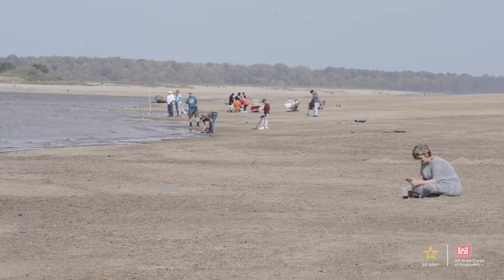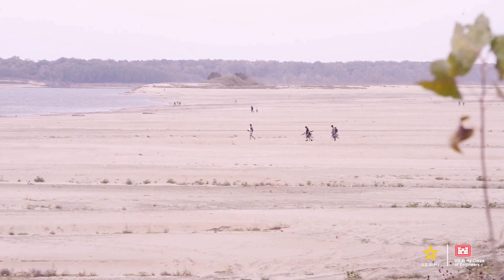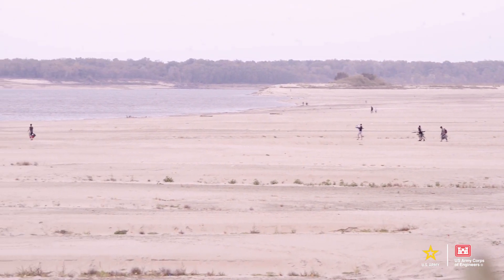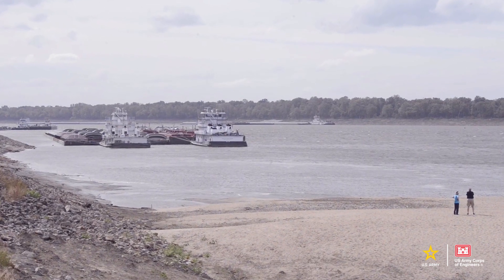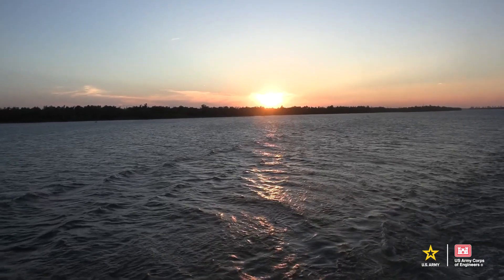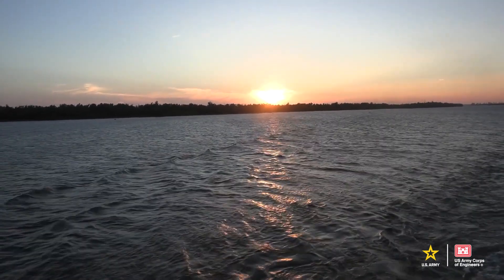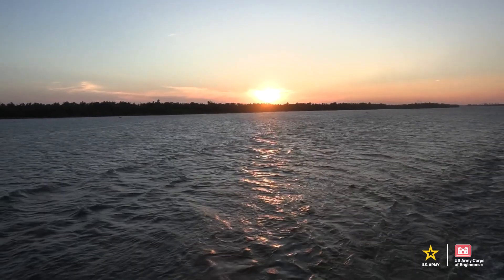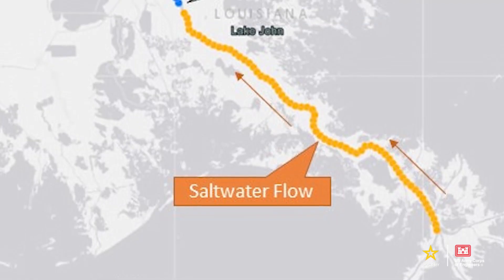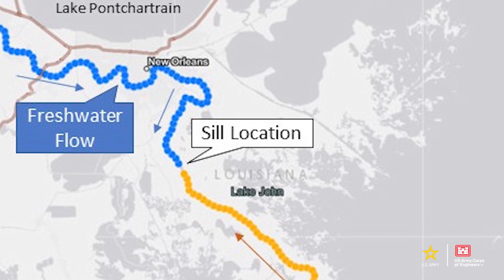Lower precipitation totals across much of the central United States this summer have not only caused drought conditions in multiple states, but have also led to a smaller and weaker Mississippi River. As a result, salt water from the Gulf of Mexico that is normally held back by the force of the Mississippi River is now slowly making its way up the river, causing significant threats to communities in South Louisiana and their drinking water.